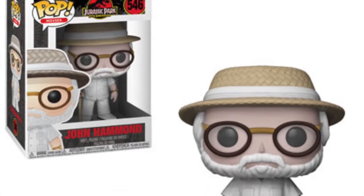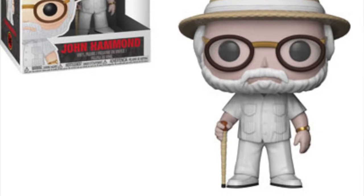One thing coming up is a John Hammond pop from Jurassic Park — he's played by Richard Attenborough, David Attenborough's brother. We're finally getting a pop of him. It's up on the screen now. It's quite a good-looking, detailed pop, showing him in his outfit as they fly into Jurassic Park for the first time.